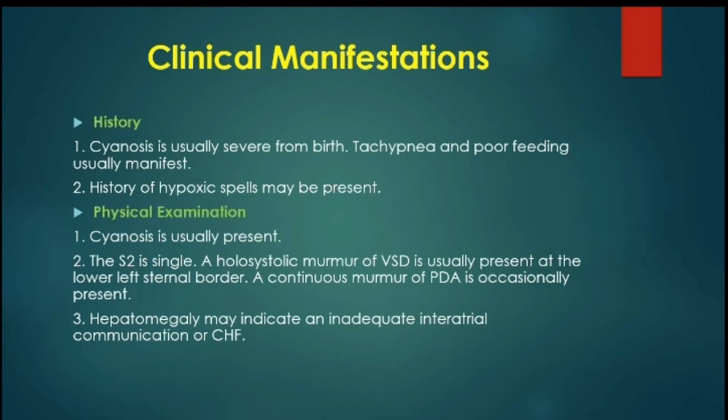Physical examination will show cyanosis, a single second sound, and a pansystolic murmur of a VSD. There may be a continuous murmur of PDA. Hepatomegaly may indicate either an inadequate inter-atrial communication or may be a sign of congestive heart failure.